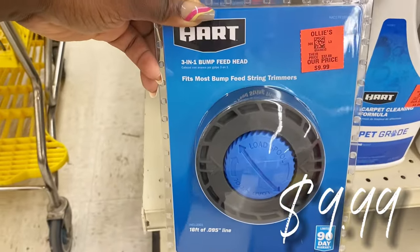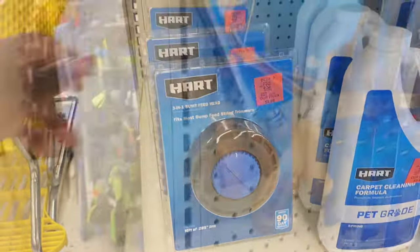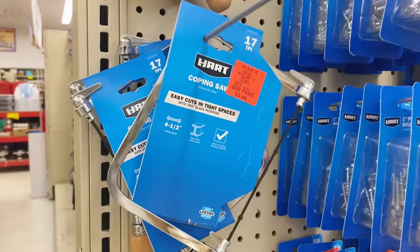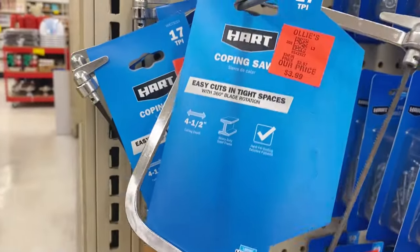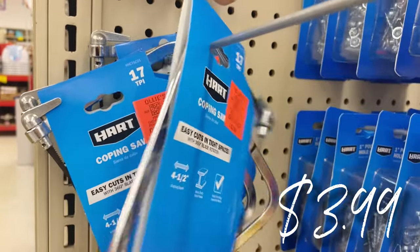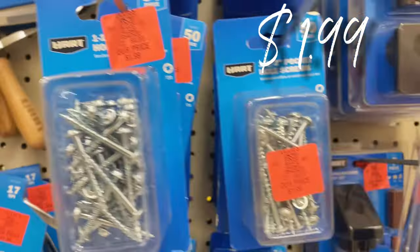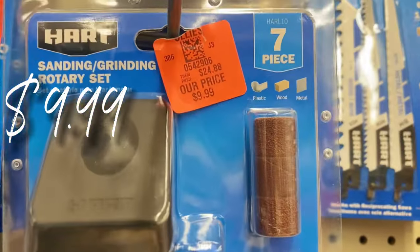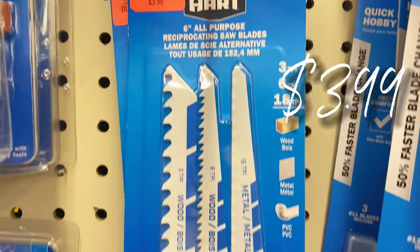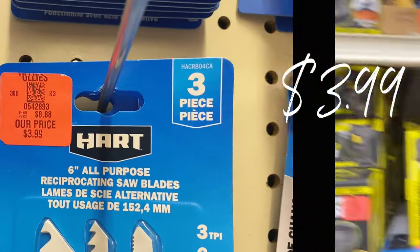They have a new coping saw for $3.99 — nice tools to snatch up. Right next to it, pocket hole screws for $1.99. They also have a sanding and grinding rotary set for only $9.99, regularly about $25. And over here a set of three blades for your jigsaw, $3.99, normally about $10.